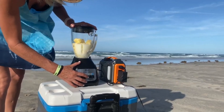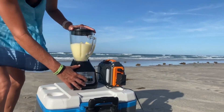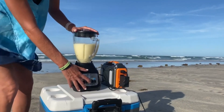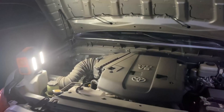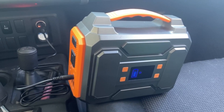It's versatile, charging smartphones, tablets, and more. An excellent gift for outdoor enthusiasts, it comes with a warranty and 24/7 customer service. Remember to maintain battery health and avoid overloading for optimal performance. With this reliable solar generator, power shortages are a thing of the past.